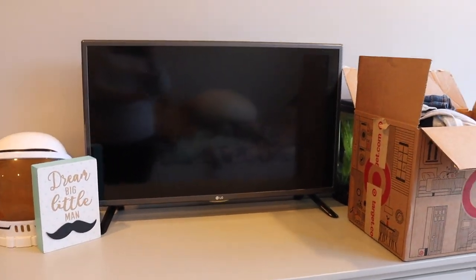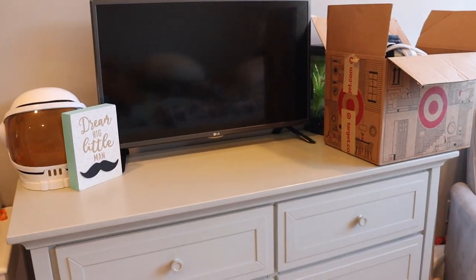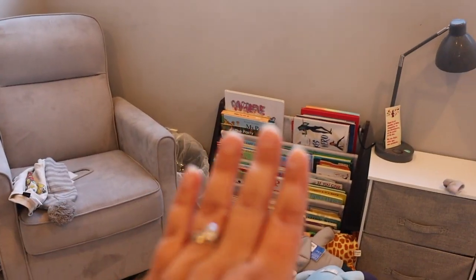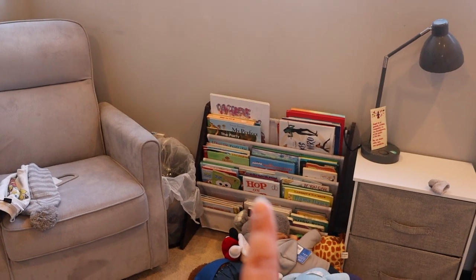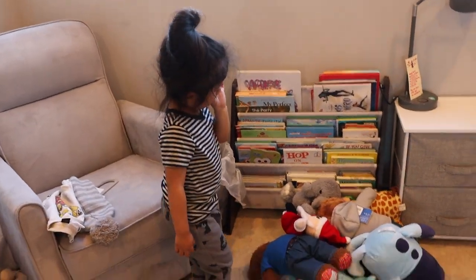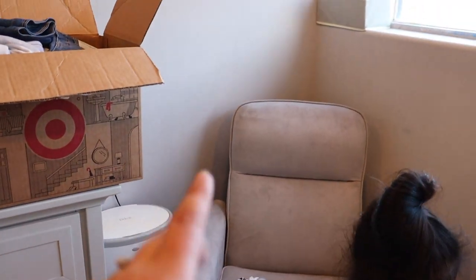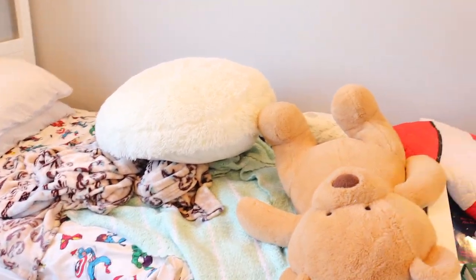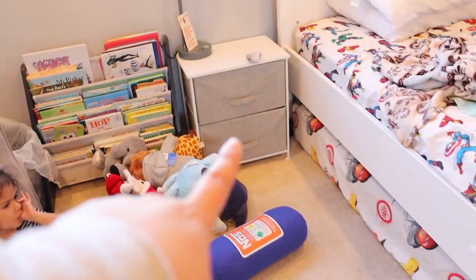He's got his dresser and TV which I haven't plugged in yet — I need to find the cord for that. His rocking chair that he's had since he was a baby, his bookshelf which has probably only a quarter of the books he actually owns. All his stuffed animals are here on the floor — I put them on the rocking chair but I purchased this hammock that I need my husband to put up so we can get those off the floor.